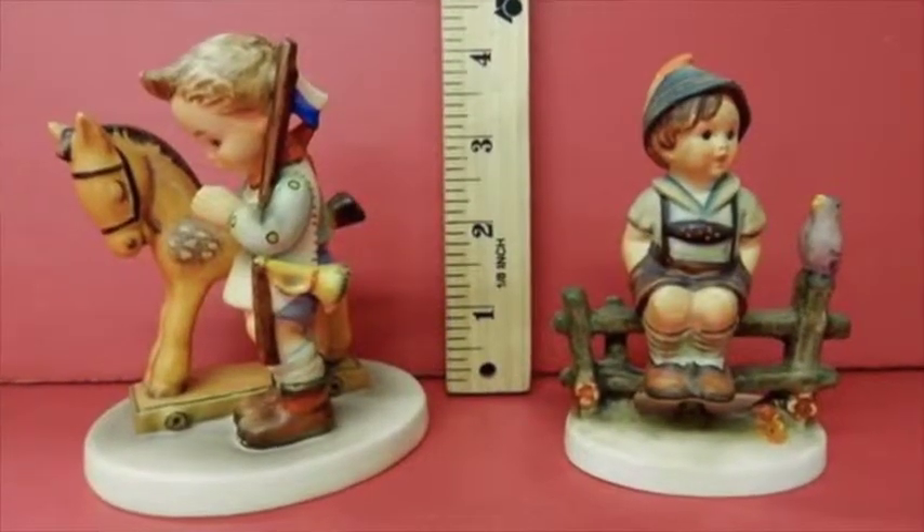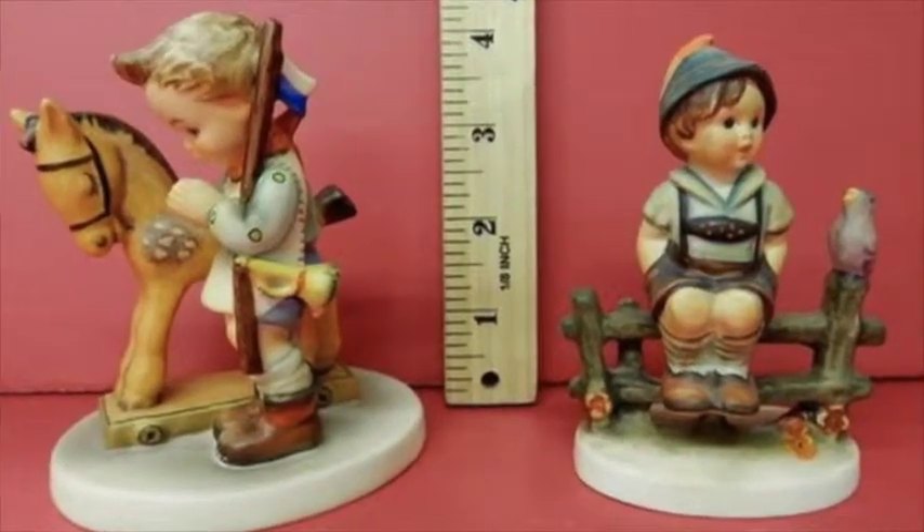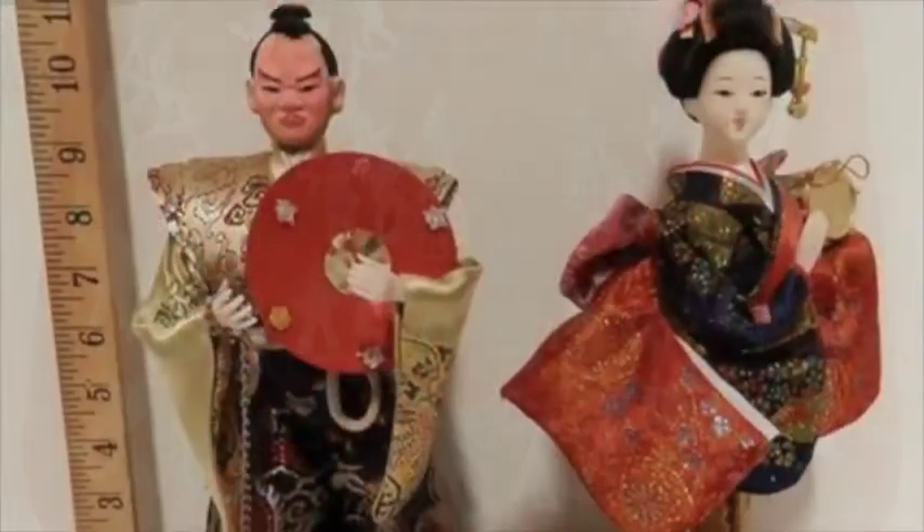Figurines — a lot of figurines, a lot of Hummels again this week, and collectible dolls and different things of that nature. A lot of glassware, a lot of good collectibles.